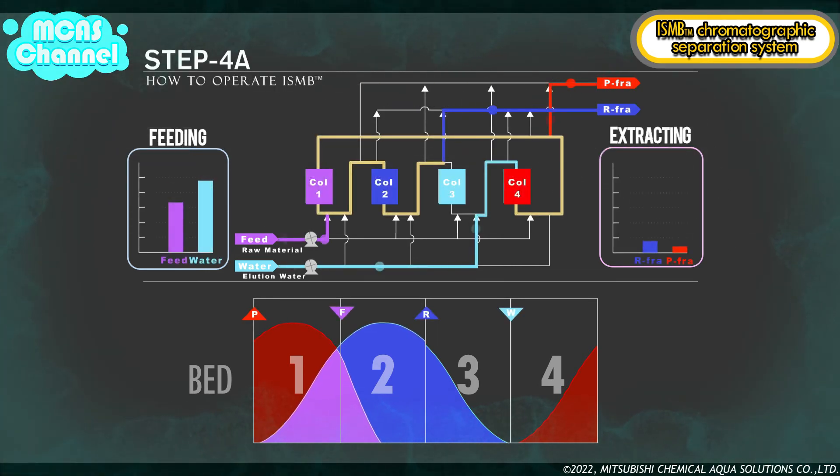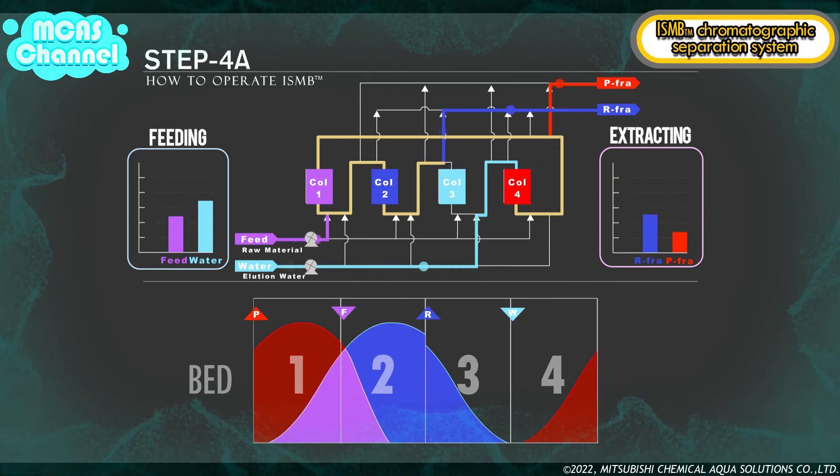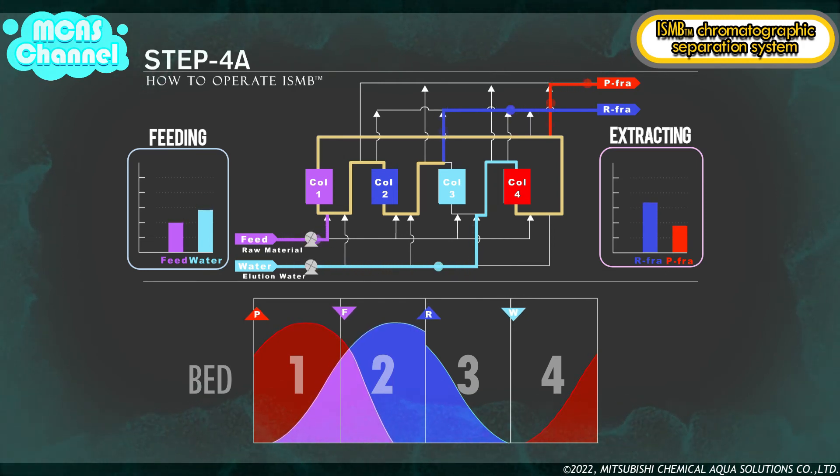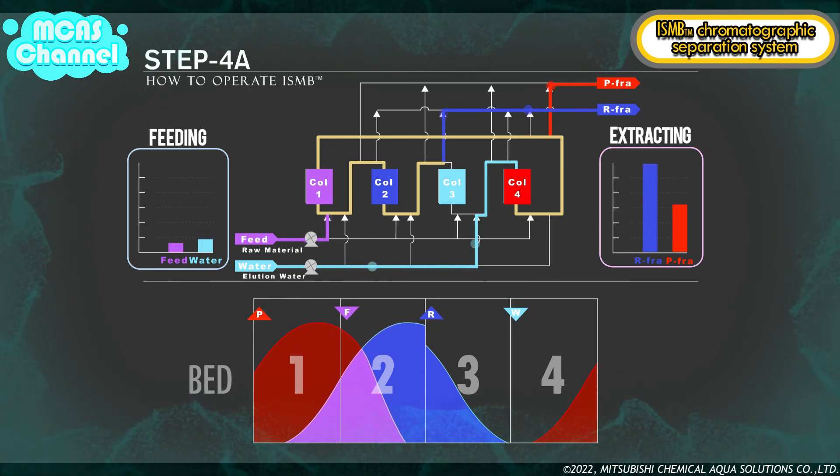In step 4a, due to the shifting of the concentration profile one bed rightward, elution water is fed to the number four bed and raw material is fed to the number two bed. Meanwhile, P fraction is extracted from the number four bed and R fraction is extracted from the number two bed. The inlet and outlet ports are shifted just one bed downward from step 3a. After the same volume of liquid as step 3a is fed and extracted, this step is complete and changes to step 4b.